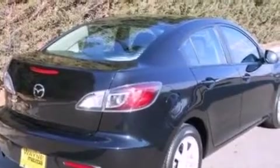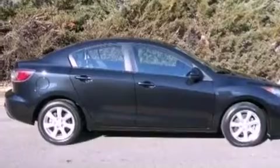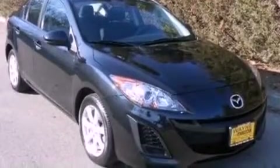The following features are also included: air conditioning, cruise control, full-power accessories, a CD player, performance tires, and a four-wheel independent suspension.